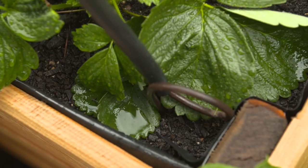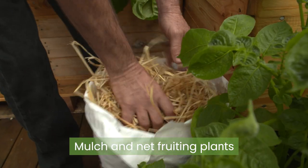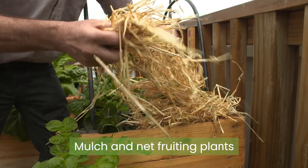The strawberries are starting to fruit, so it's time to mulch them and cover with netting. Before we put the bird netting on, we're going to put some straw on this bed to keep the moisture in and to keep the fruit clean.